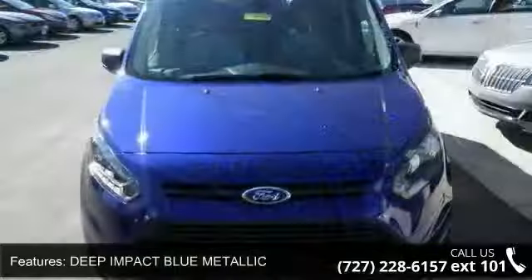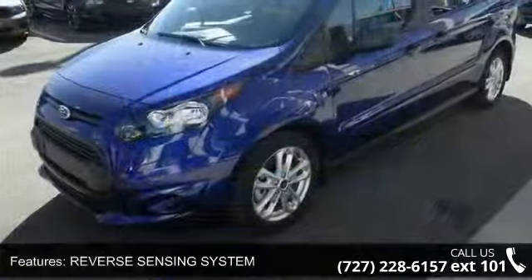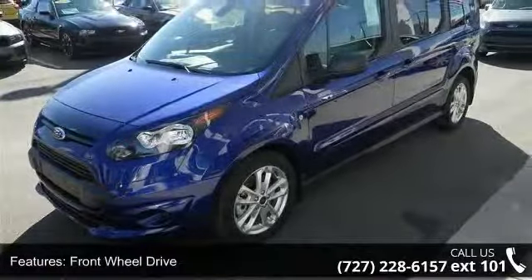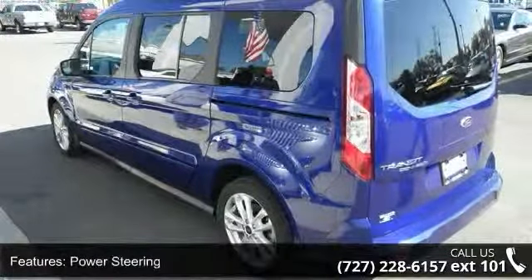Some of the top features included with this vehicle are Deep Impact Blue Metallic, Reverse Sensing System, Front Wheel Drive, Power Steering, ABS, 4-Wheel Disc Brakes, Brake Assist, Wheel Covers, Steel Wheels, and Rear Defrost.